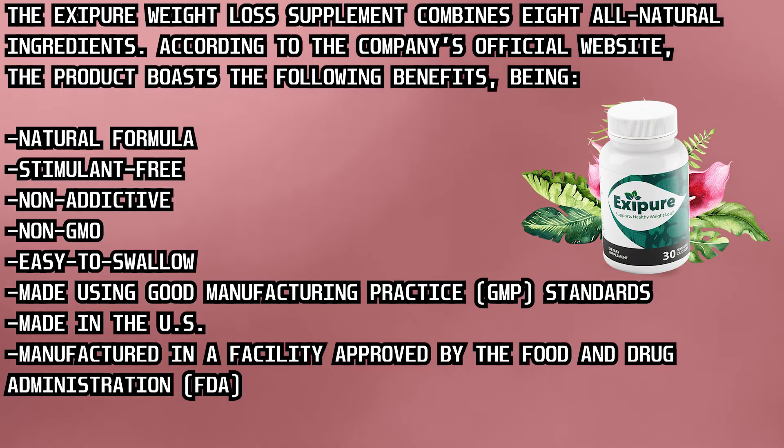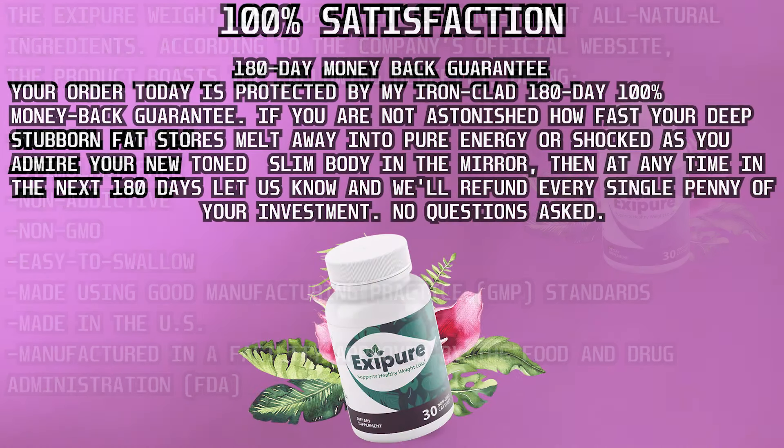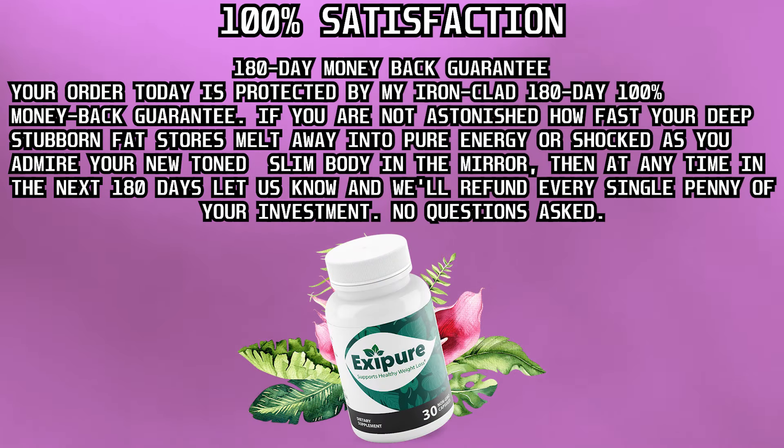So yes, you can trust this product. However, you need to keep in mind that each body will react in a unique way. Be realistic about your treatment and expectations, and take the treatment seriously. Something really important you need to know before buying: you can actually try Exipure for 180 days, and if you don't see results or don't like it for any reason, you will get your money back.